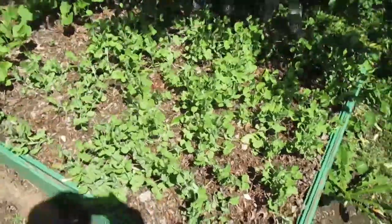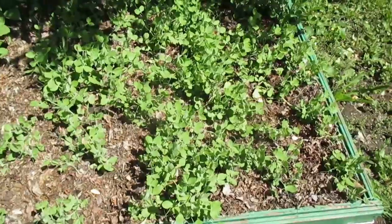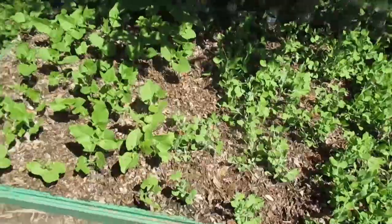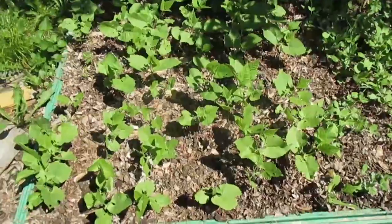Now these are bush peas. They're supposed to get 18 inches to 2 feet tall. They're about 10 inches tall maybe. And then here's some bush beans — so these will be green beans.